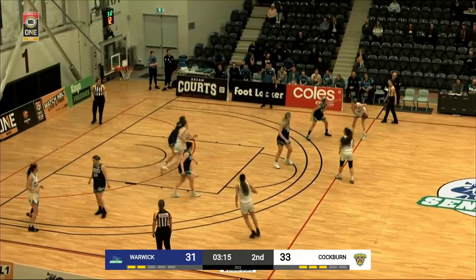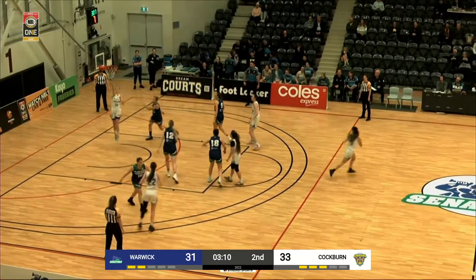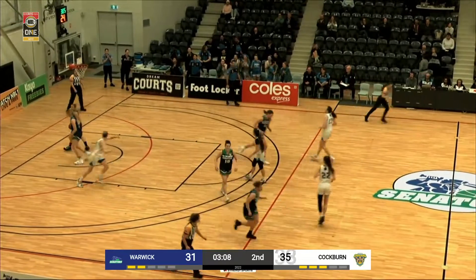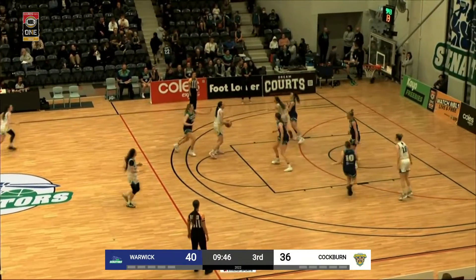Where are the inside looks going to come from? Outside dish to Hartman. Now Edwards, clever pass — Hartman all on her own. And another easy layup for two. Sousa's three is off the mark, pulling in the rebound.